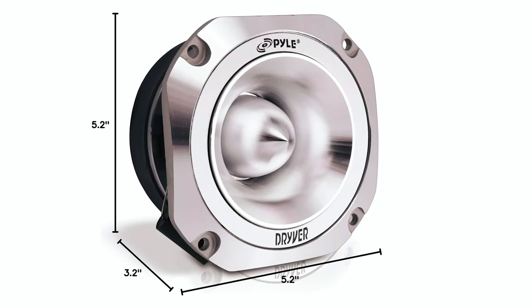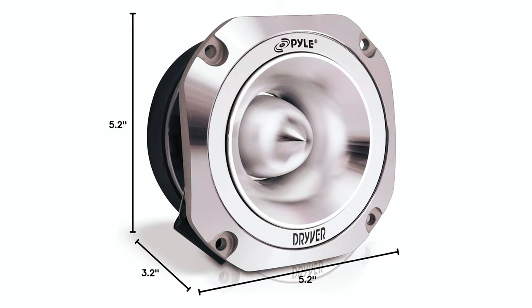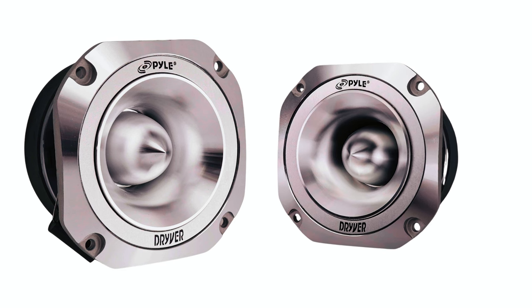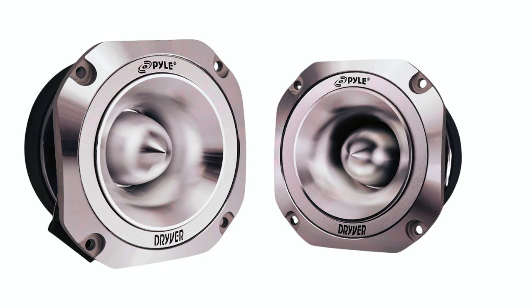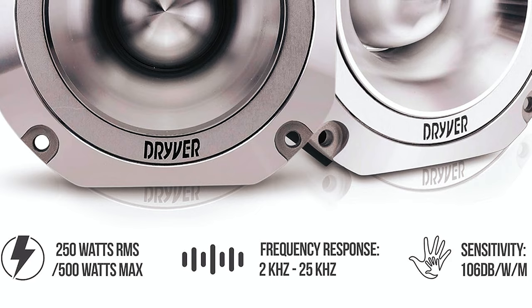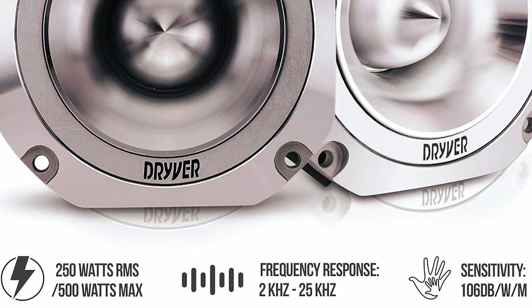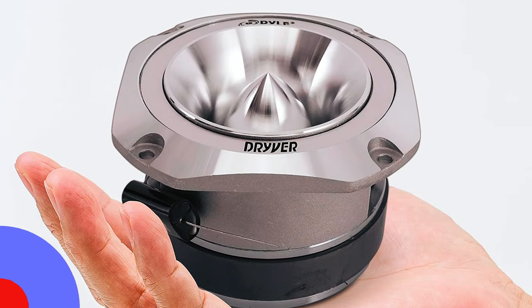Pile adheres to standard sizing for compatibility with most car stereo systems. The 1.5-inch Titanium Super Tweeter is easy to install, featuring a capacitor crossover network and hardware. Boasting a sensitivity of 106 decibels, this tweeter delivers a dynamic range of highs, ensuring an immersive listening experience.